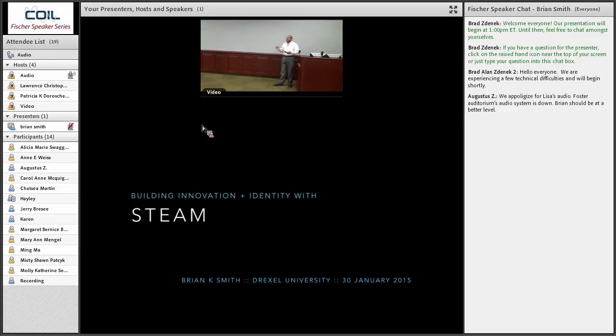Everyone in the room is probably familiar with STEM — science, technology, engineering, mathematics. There's certainly been a lot of media attention about this. A lot of my work has been focused on thinking about education reform around the scientific, technology, engineering, and mathematics disciplines. I believe the first time I saw these four words together was from the National Science Foundation, probably late 90s to early 2000s — to say these are the disciplines we care about and that we're charged with trying to improve.